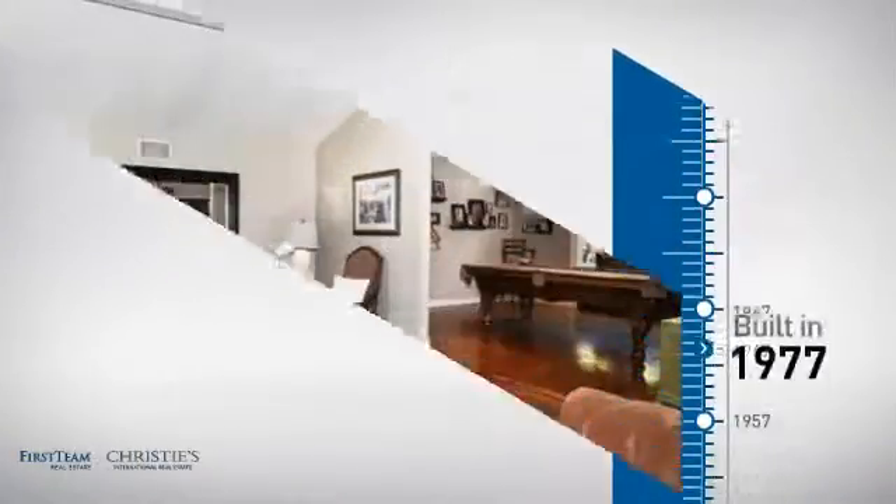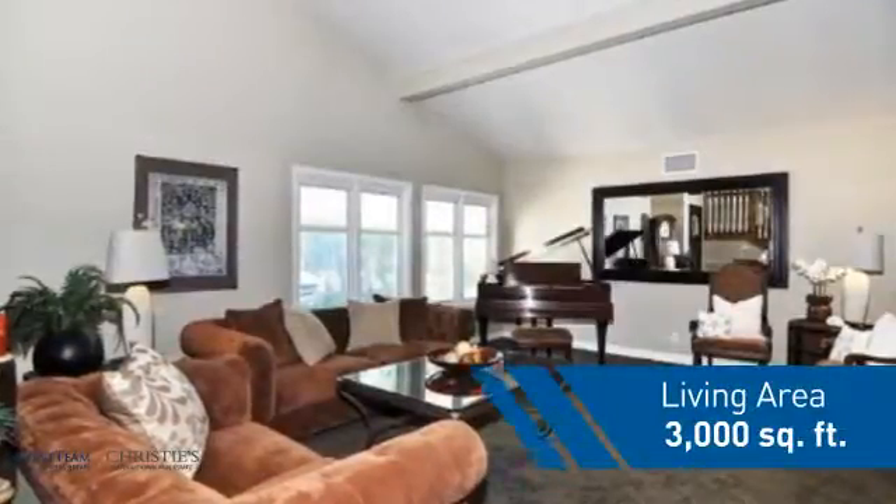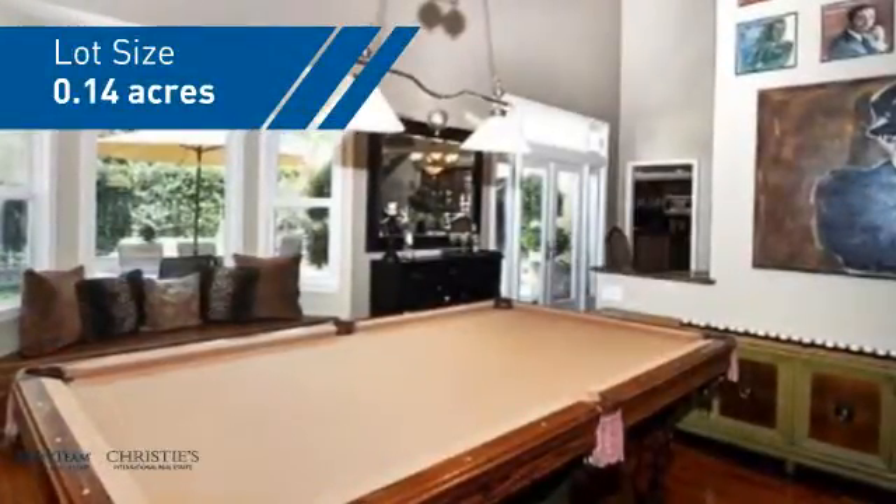This property was built in the late 70s and features over 2,900 square feet of space, giving you a spacious layout to play host or kick back and relax after a long day.